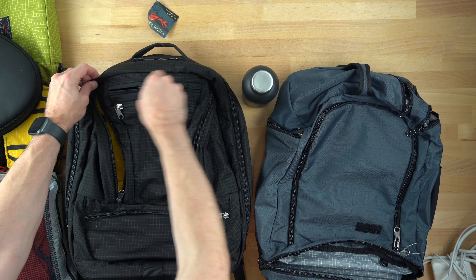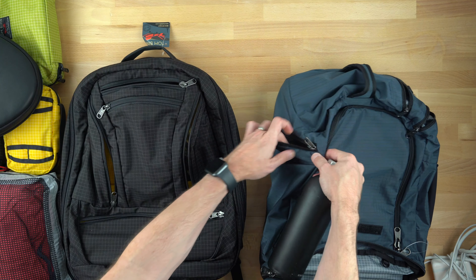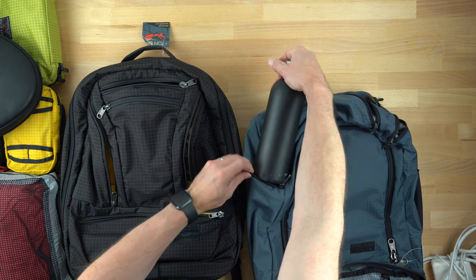Both bags have edgeless backpack straps, which to me are essential if you load bags like these to the gills. They also have the nice top handle and, most importantly for me, a dedicated laptop compartment. I love this thing.